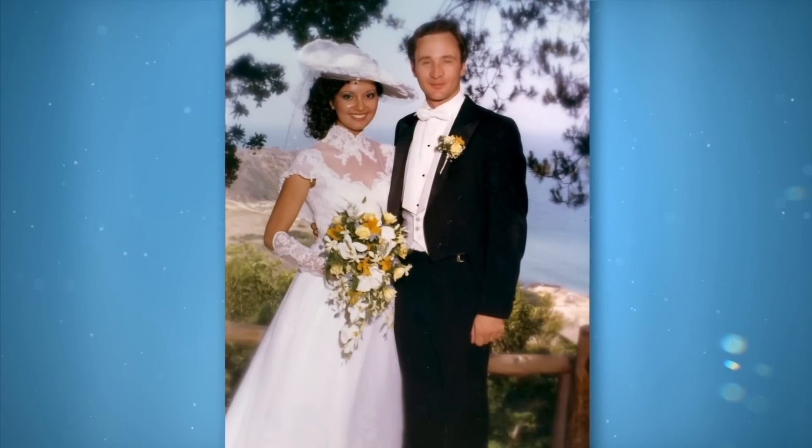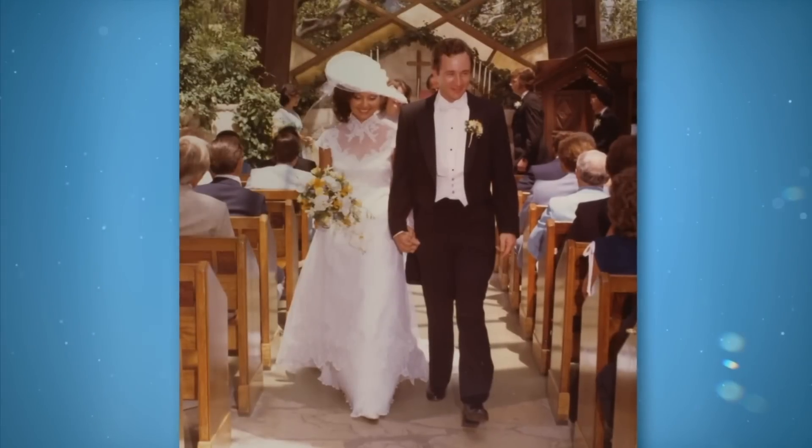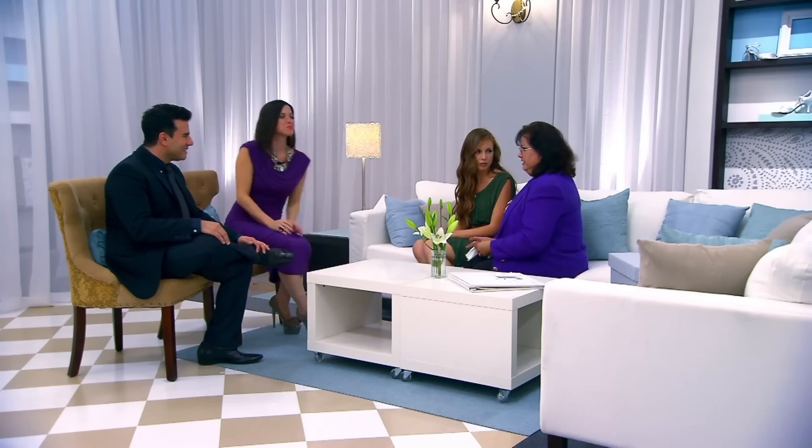I wore this wedding dress 31 years ago. I saw it in Brides magazine, and my husband said, if that's it, it's your gown. It's the first purchase my husband made for me. I came from a very humble beginning, so that's why it's important to me.